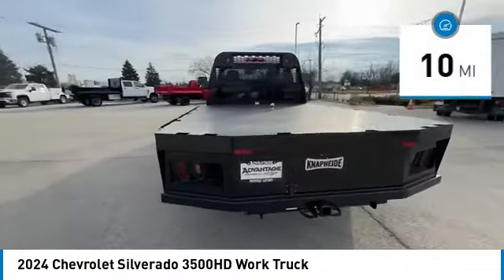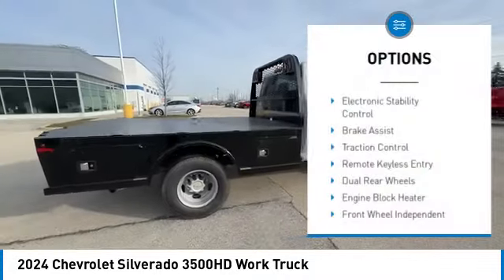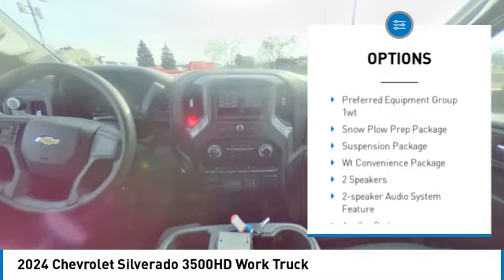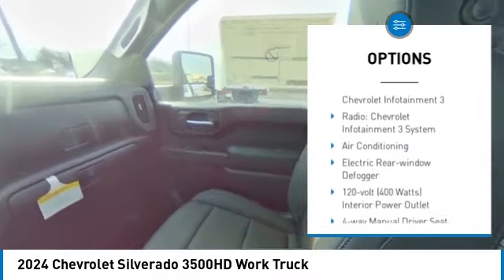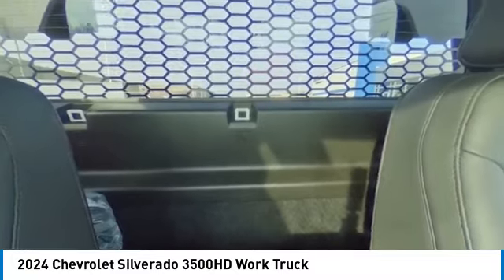This vehicle has less than 100 miles. Here are some of this vehicle's great options: electronic stability control, brake assist, traction control, remote keyless entry, dual rear wheels, engine block heater, front wheel independent suspension, four wheel disc brakes, low tire pressure warning.